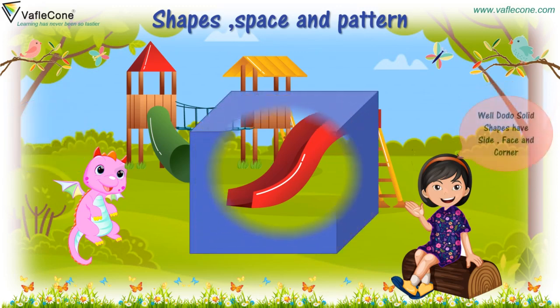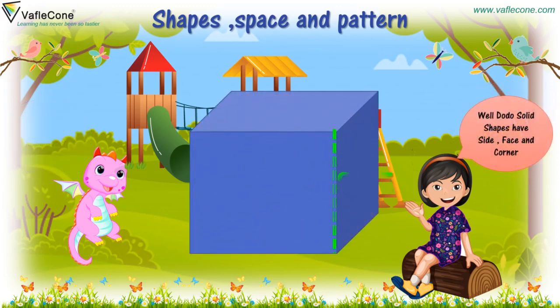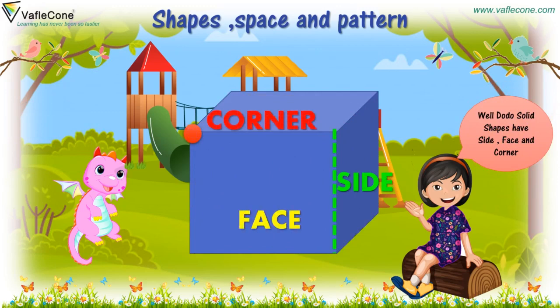Well, Dodo, solid shapes have sides, faces, and corners. Hmm, tell me more, Gia.